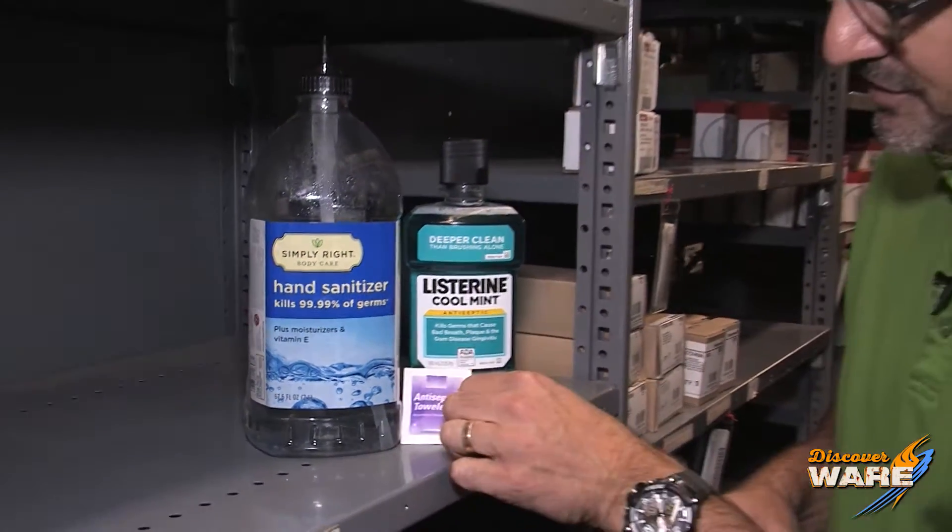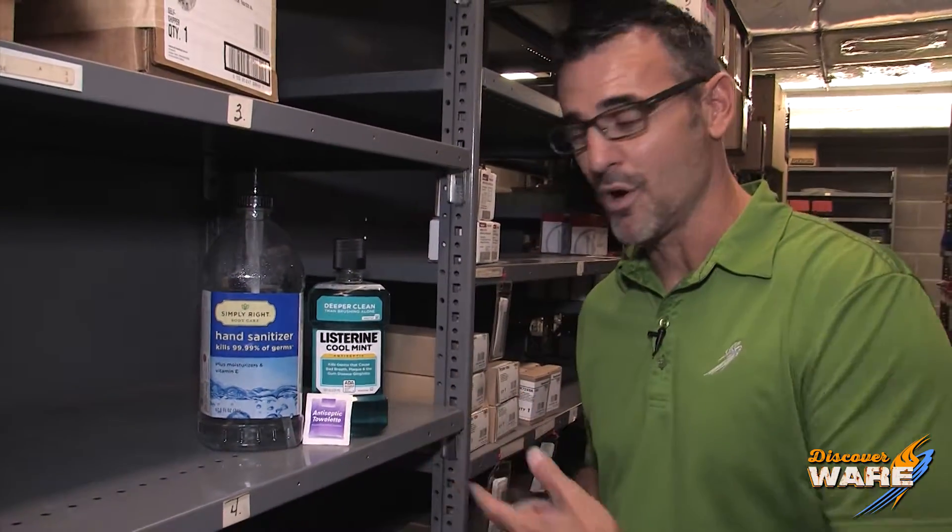The antiseptic properties of things like towelettes, mouthwash, and hand sanitizer are common to us today, but there was a time in our history where they weren't. We're going to learn about the history of antiseptic medicine today on STEAMCULTURE.